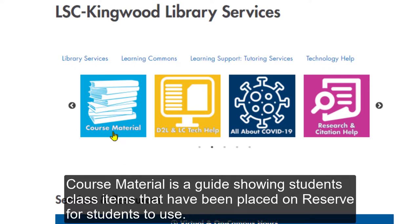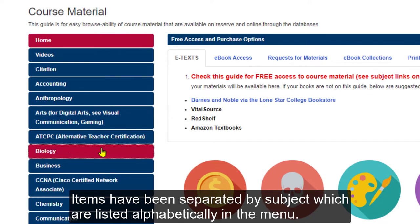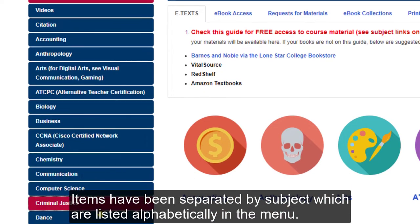The course material is a guide showing students class items that have been placed on reserve for students to use. Items have been separated by subject, which are listed alphabetically in the menu.